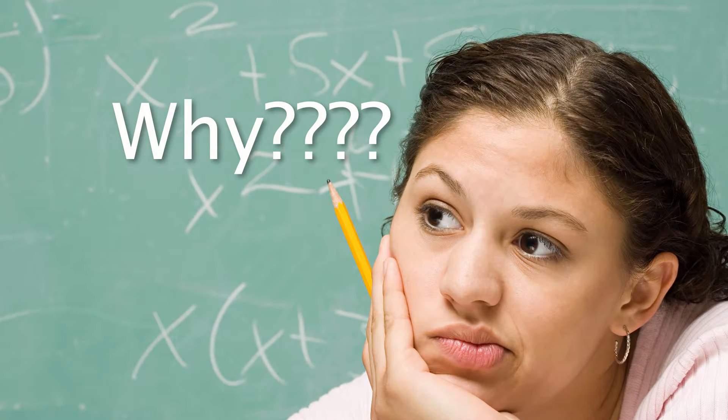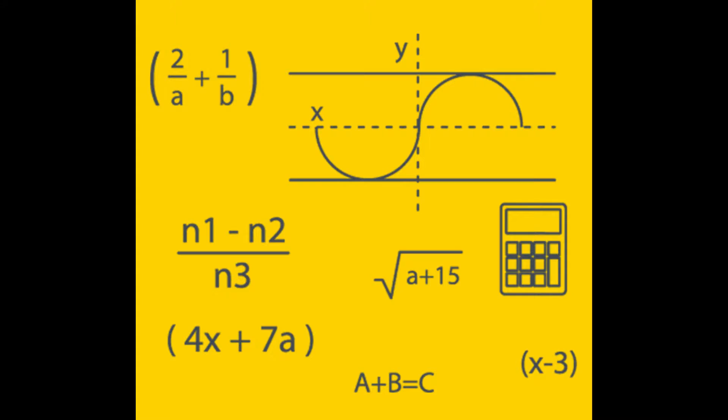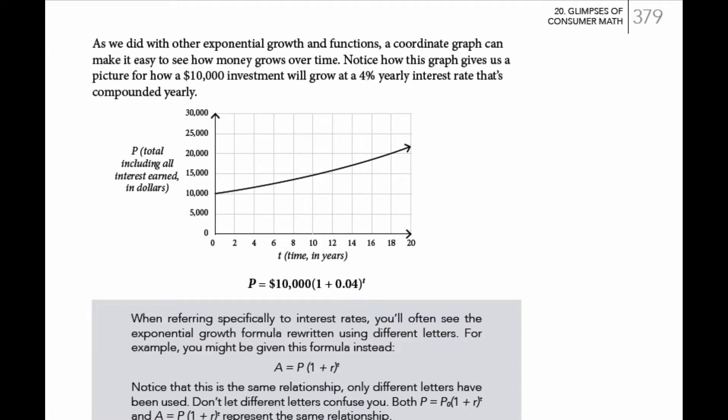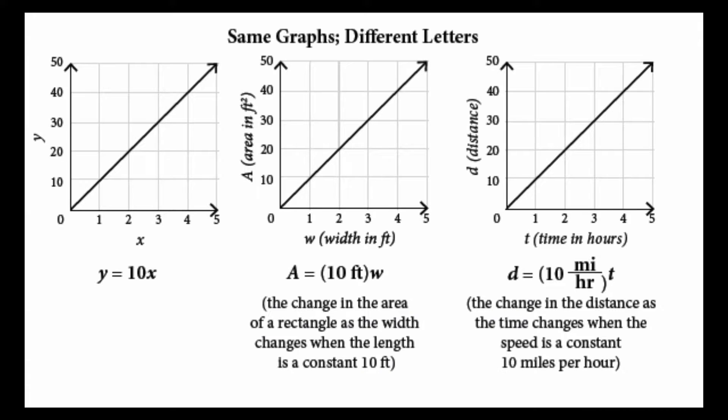But this curriculum answers that why question. It shows students how the letters in algebra help us represent real-life relationships, like that between forces and distances of a lever, and between the total balance in a bank account and the time that has passed. When they learn how to graph equations, rather than simply looking at an equation that seems meaningless, like Y equals 10X, they're getting to see examples of what that equation could actually represent.